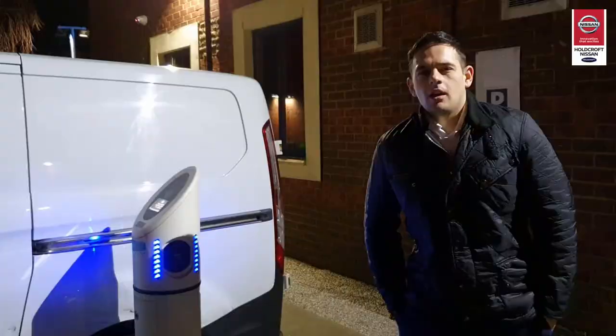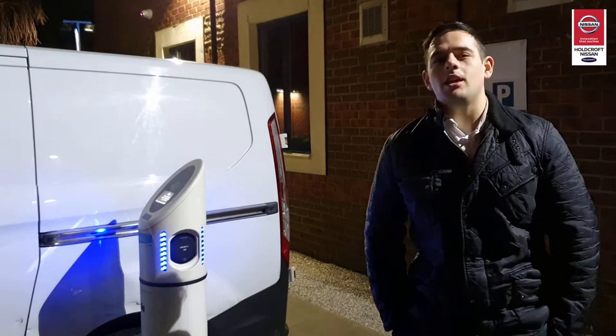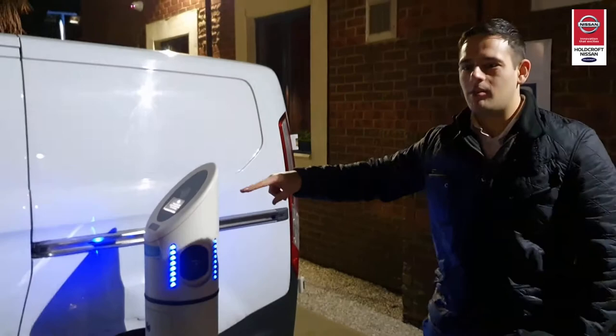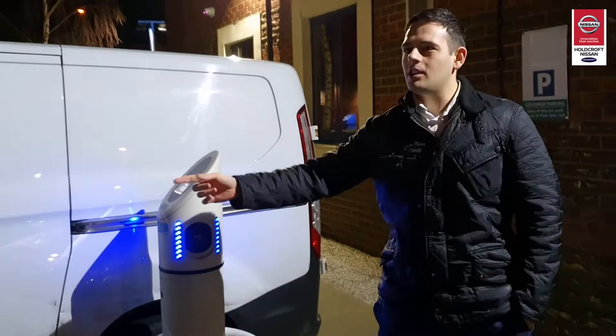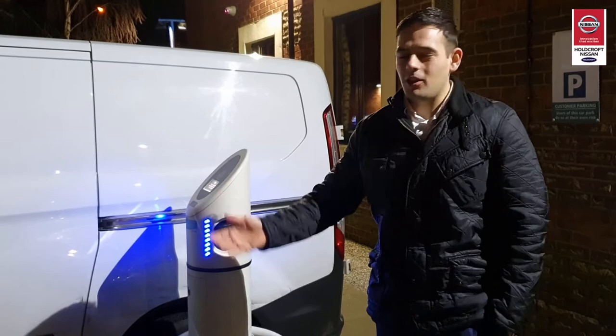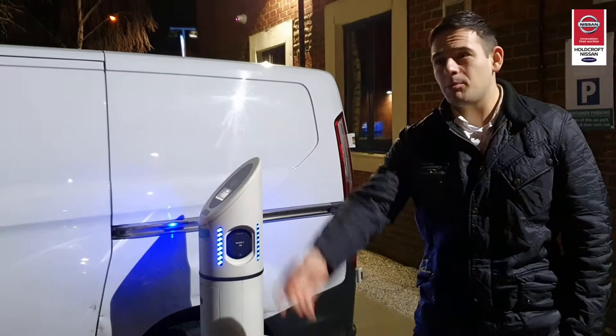We do have a vested interest in this video because we obviously sell the cars and we didn't want to make it seem too easy. One of the things we've come across is that there's an electric charge bay here, yet the two parking spaces surrounding it have been blocked by a van and a petrol car that aren't using it - and there are actually six parking spaces just over there and more around the corner. Come on - if you drive a petrol or diesel car, stop being lazy, there's parking spaces there, don't block these up for the people that need them.